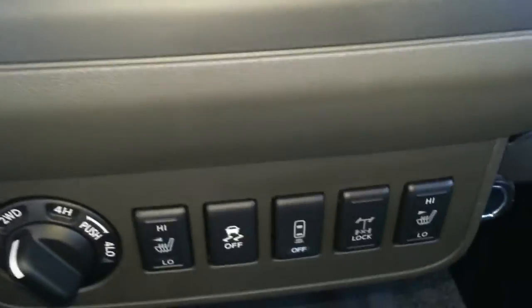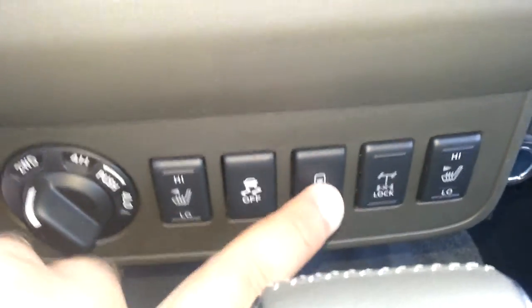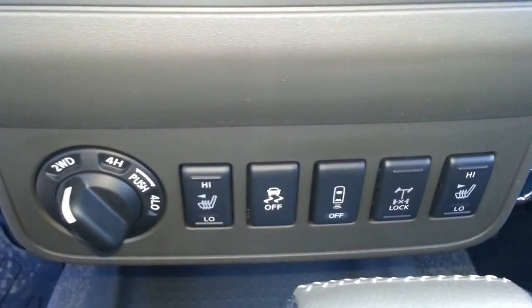Leather seats with a nice white stitching on them — heated leather seats at that. You can also turn off the rear sonar as well for your backup camera.